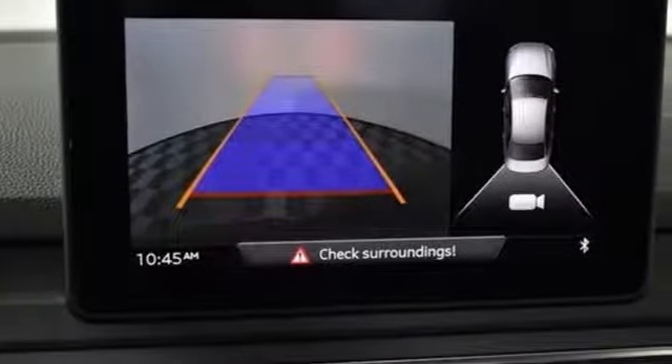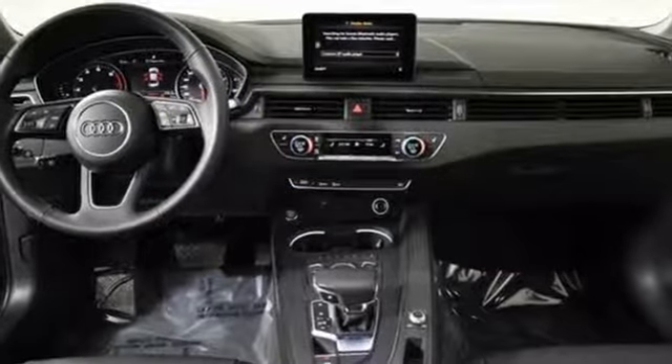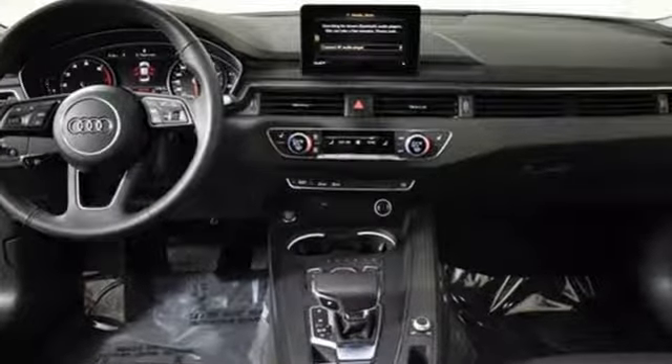When you drive an Audi, the design and the performance make sure you stand out in a crowd. You'll never know until you try. Test drive it today.